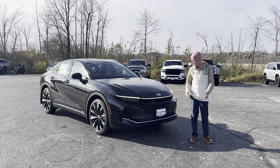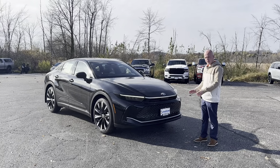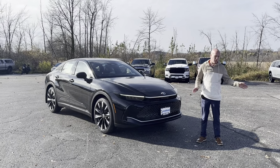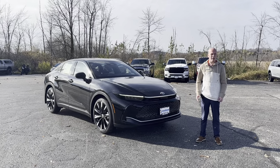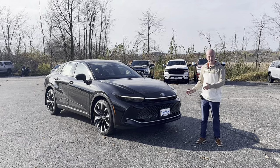Hey everybody, this is Bob Berger over at Rusty Road Toyota. This is the brand new 2023 Crown, the first year of it. The Avalon obviously was a car we produced for quite some time and it has vanished. We've sunsetted that vehicle and we've replaced it with this Toyota Crown.